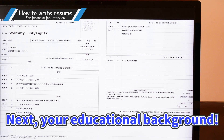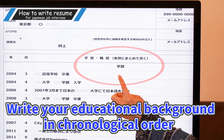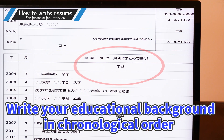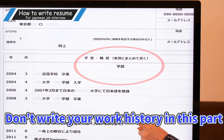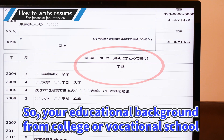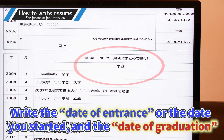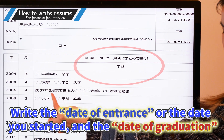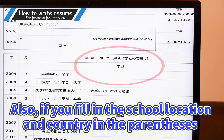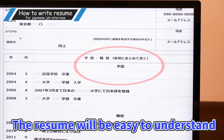Next, your educational background. Write your educational background in chronological order. Don't write your work history in this part — your work history is supposed to go in a separate section. Start filling in details from your high school graduation onwards, so your educational background from your college or vocational school. Write the date of entrance when you started school and also the date of graduation. If you fill in the school location and country in parentheses, the resume will be easy to understand.